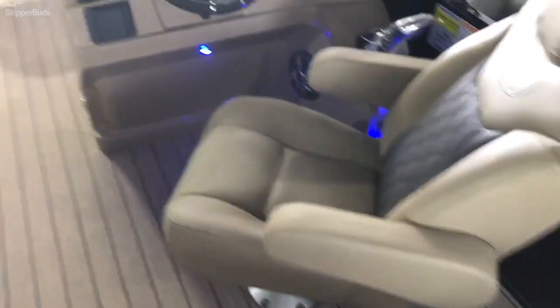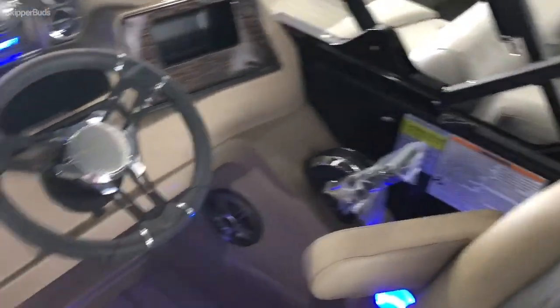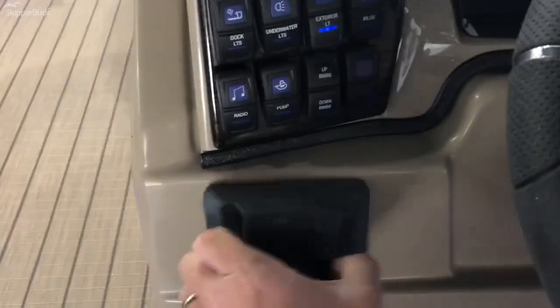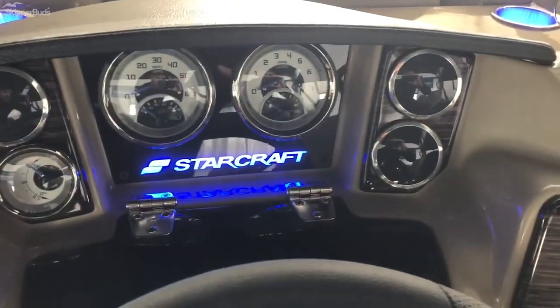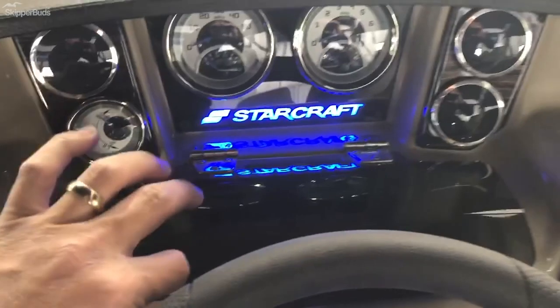Here's a glimpse of the helm. It does come standard with the power Bimini — push of a button and that'll go up and down. Rated for 12 people. You also have your Bluetooth audio head unit here to control all your speakers from your phone. Really nice dash, with a phone holder set up here and USB chargers.